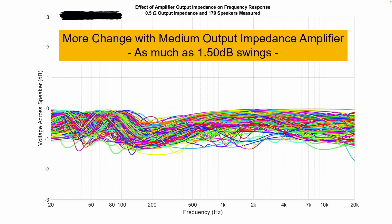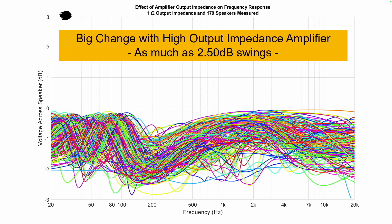So what happens if I ramp the output impedance up to something medium, like 0.5 ohm? Now we see there's variation by about as much as one and a half decibels. What if I go up to one ohm? That's considered high output impedance. Now we see two and a half decibel swings. That's a lot. And that is exactly where this term synergy comes into play.